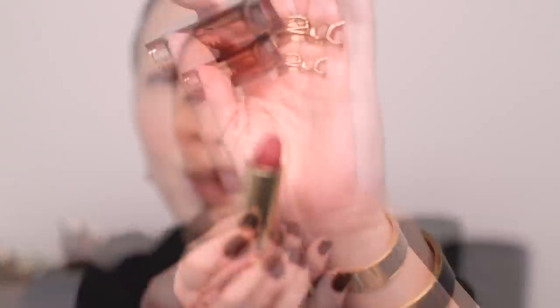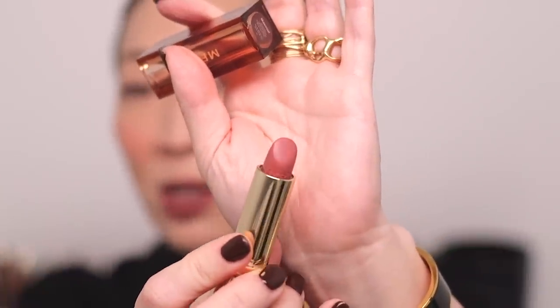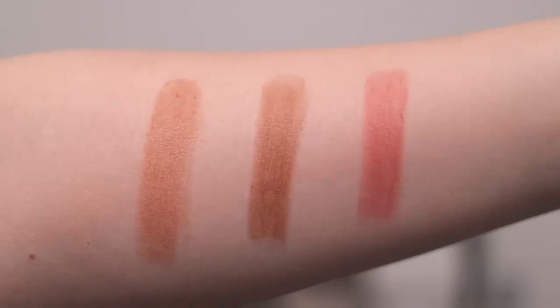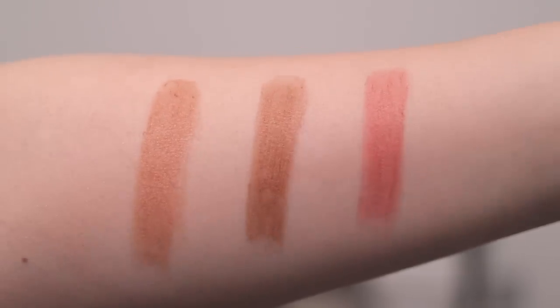Then most recently I picked up Millennial, which I just hauled maybe last week — it's a very pretty pink color. Here are swatches of all three so you can compare: Slip on the left, 1990, and then Millennial.